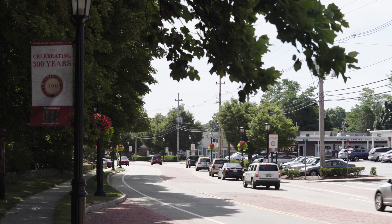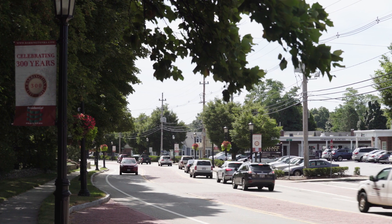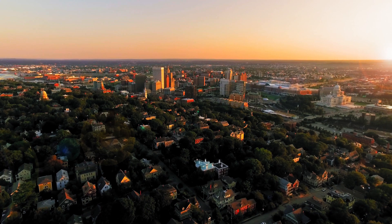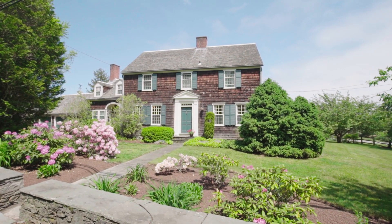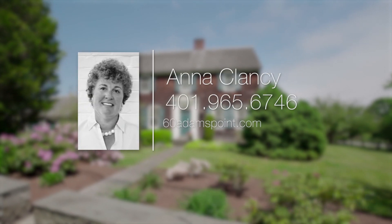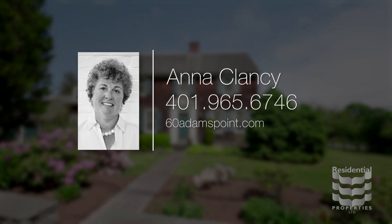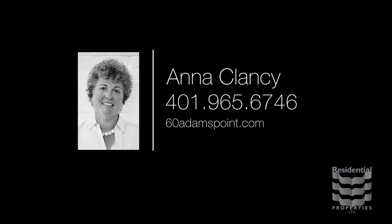Shop in the charming downtown area of this quiet town with an award-winning school system. From here, you can commute to Providence and its vibrant nightlife in only 20 minutes. For more information, please visit the property website or call Anna Clancy at 401-965-6746.